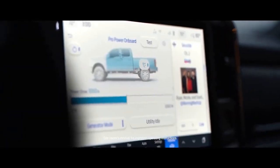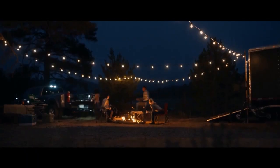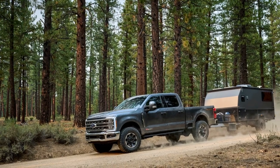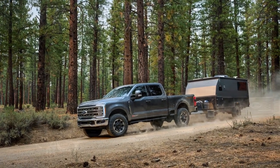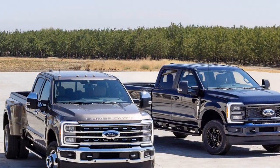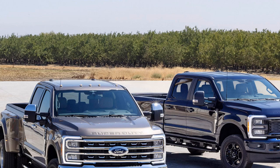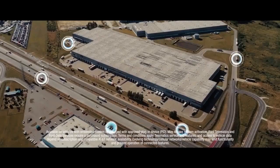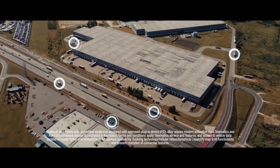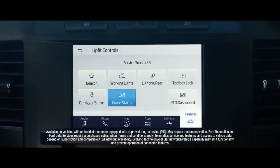Rugged Design. The exterior of the 2023 Ford Super Duty showcases its rugged and utilitarian design. With bold lines, a massive grille, and imposing stature, it's clear that this truck means business. LED headlights and taillights not only provide excellent visibility but also give the Super Duty a modern and stylish look. The Super Duty offers various cab and bed configurations, allowing buyers to tailor the truck to their specific needs, whether a regular cab with an 8-foot bed or a crew cab with a short bed.